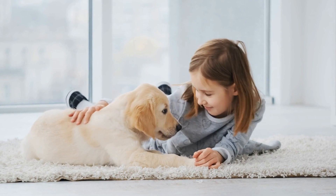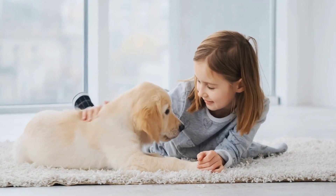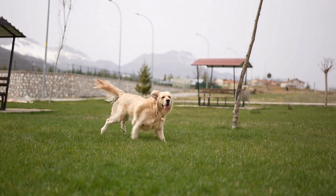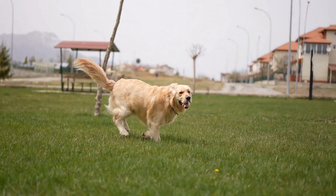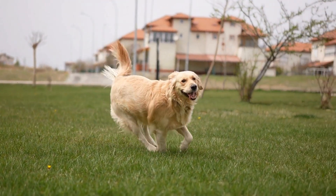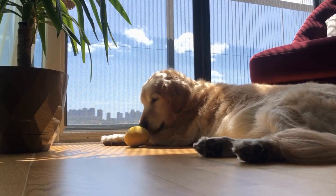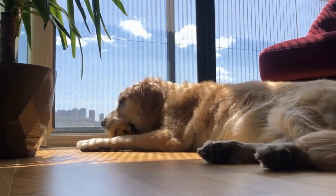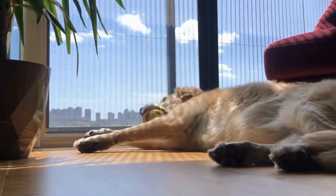To keep a Golden Retriever's coat looking its best, regular brushing is crucial. Ideally, they should be brushed at least two to three times a week to prevent matting and minimize shedding. A slicker brush or a pin brush should be used to effectively remove loose and dead hair. Paying attention to the areas behind their ears, under their belly, and in between their toes is important as these spots are prone to tangles.